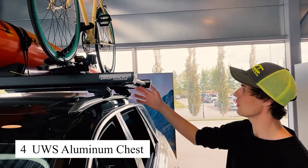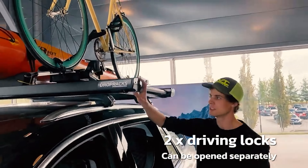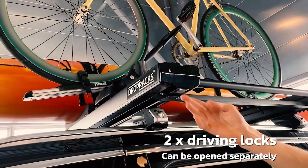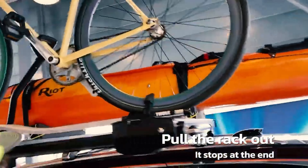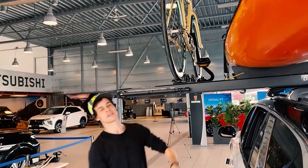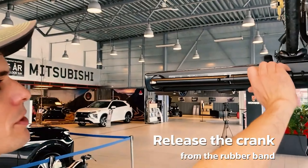The DropRacks has completely revolutionized how I use my roof rack. Thanks to its smart lifting mechanism, I can easily load and unload heavy items like bikes or luggage without much effort. This system is not only convenient, but also ensures maximum safety when driving. I no longer worry about items shifting or falling when driving on rough roads. It's a valuable investment for anyone who frequently needs to carry a lot of gear.